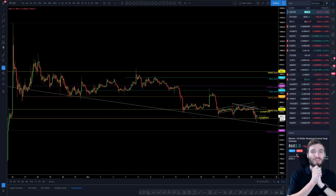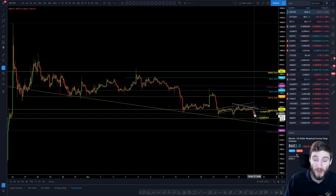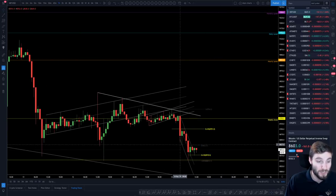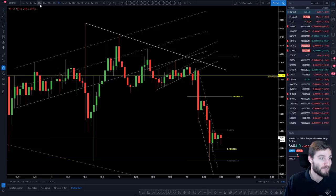Hello everybody, I hope that you are doing very well and welcome back to another cryptocurrency technical analysis. In today's video I'm going to be going over the downtrend that we are still in on Bitcoin, seeing about another 2.5% drop overnight, but then giving you the arguments for the bullish side and the support that we are currently holding right now.